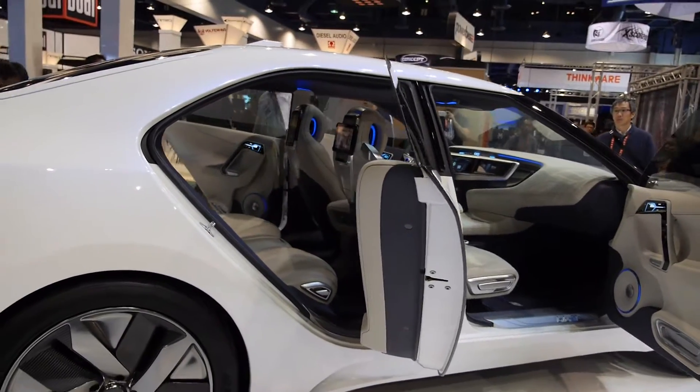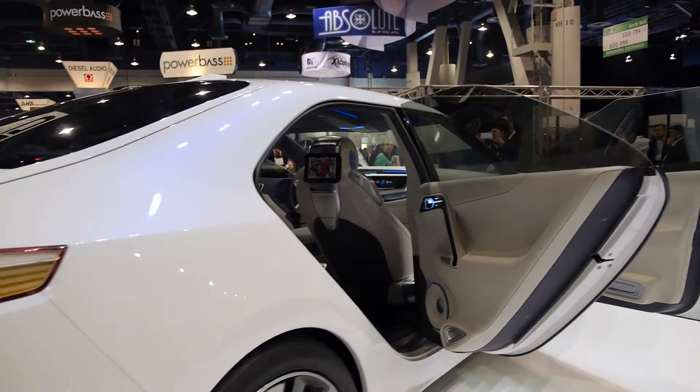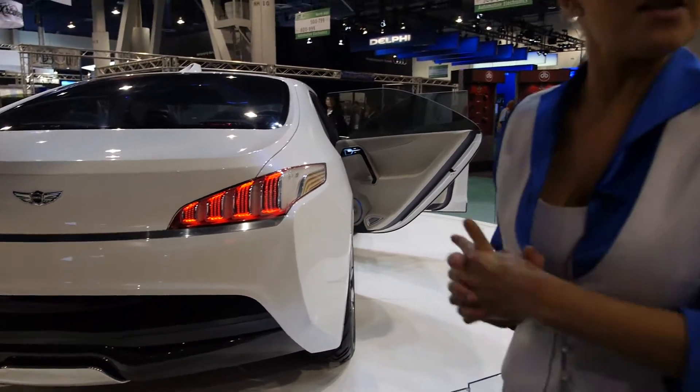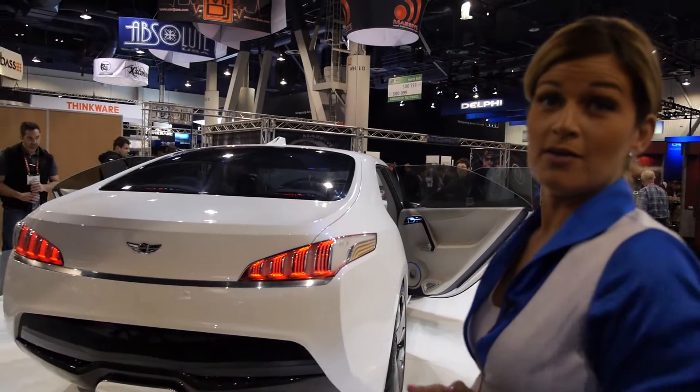It does drive, it does work — somebody drove it in. It's all handmade, the only one of its kind. There are ten prototypes? No, only one of its kind right here. This is a 20 million dollar concept.